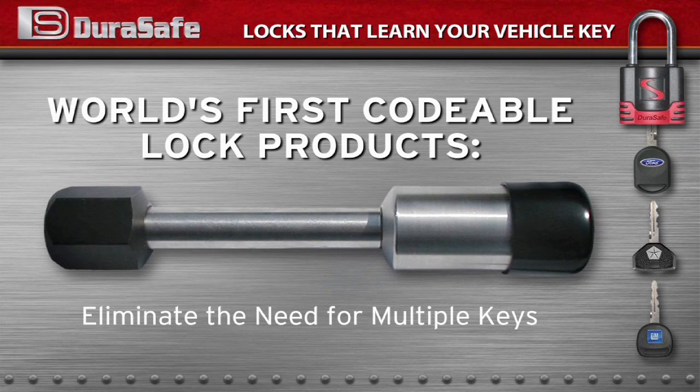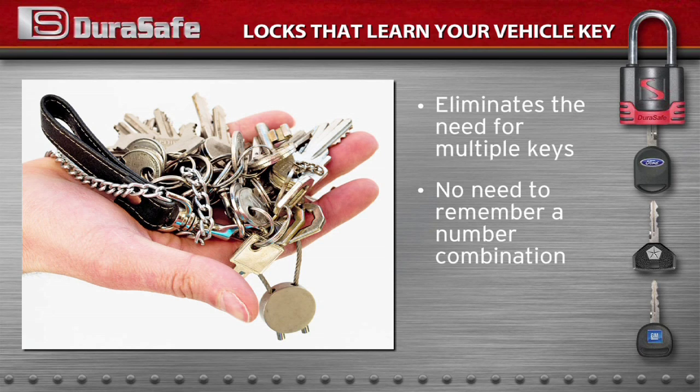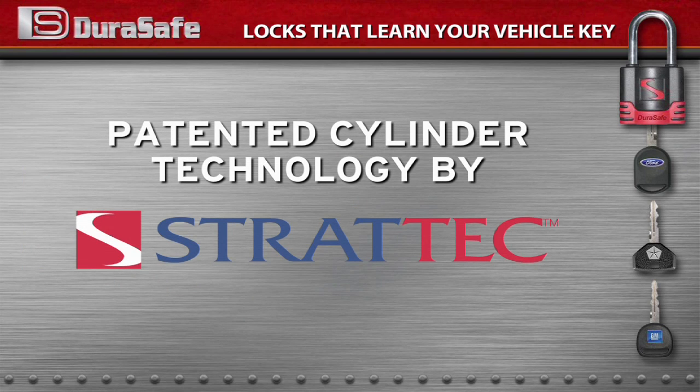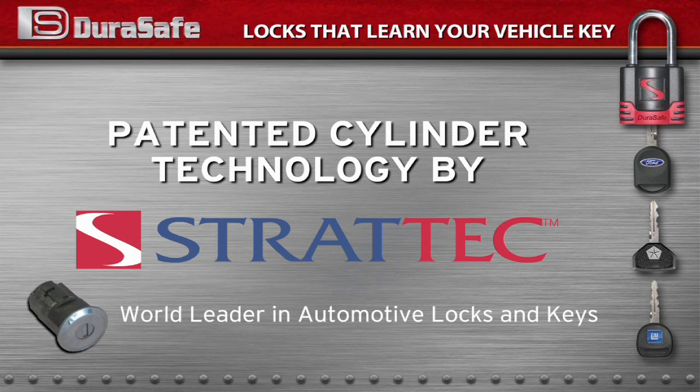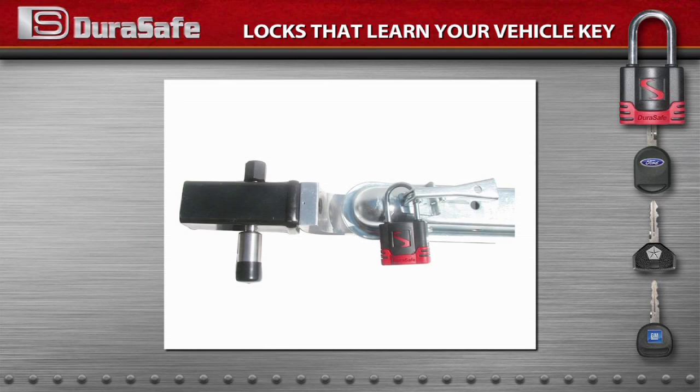Introducing the world's first coatable lock products that eliminate the need for multiple keys. DuraSafe's new coatable locks learn your vehicle key, so there's no more fumbling to find a separate key for your lock and no need to remember another number sequence for a combination lock. The patented technology inside these locks was created by Stratec Security Corporation, the world's largest producer of automotive locks and keys, and it enables you to use your vehicle key to open other locks, including padlocks, receiver locks, cable locks, and more.